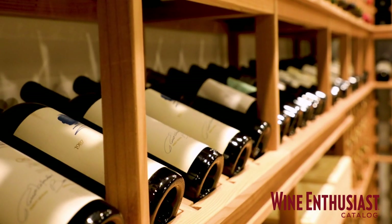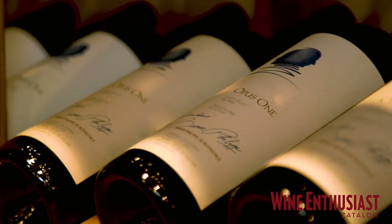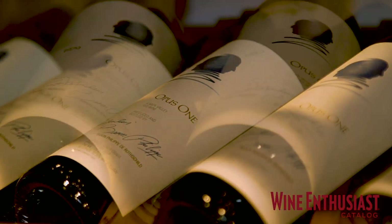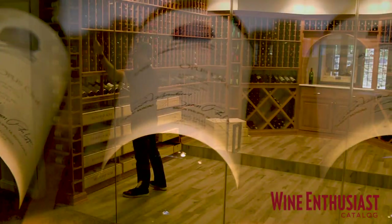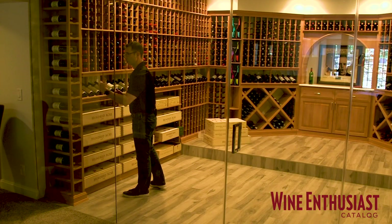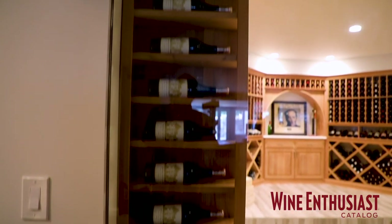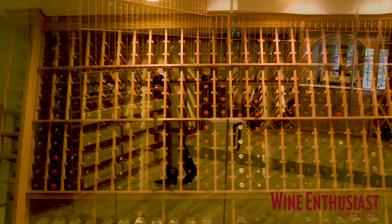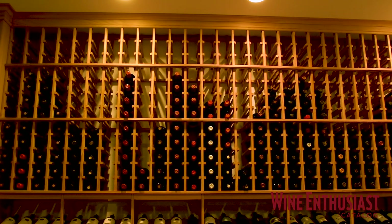And then above, we have this nice high-reveal display, which is showcasing some of his finer bottles. He's got an Opus One from the original vintage here, 1979, and a vertical going forward. He's also got a beautiful vertical display that's showing off some of the better bottles right through that glass wall — it's kind of the first thing you see when you come down. And then above is all the individual bottle racks, so we're able to access all of these bottles.